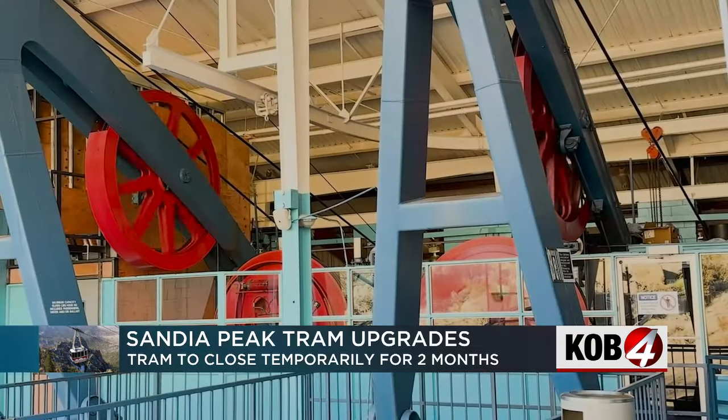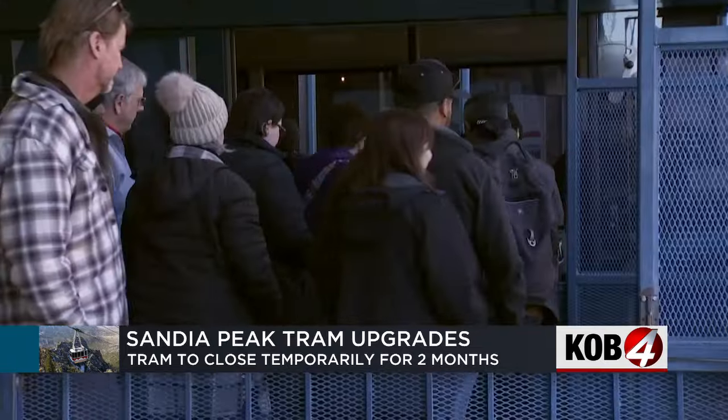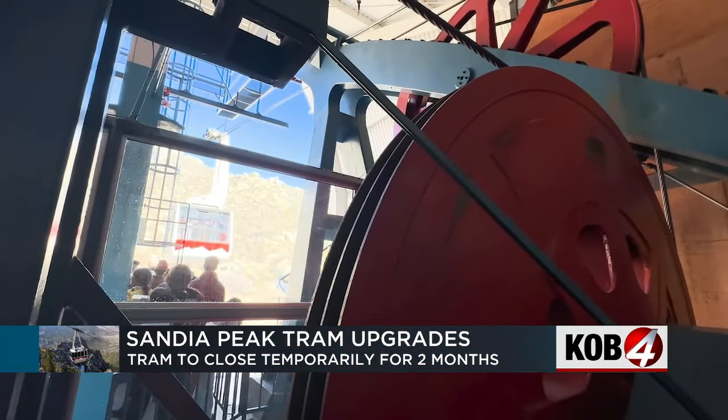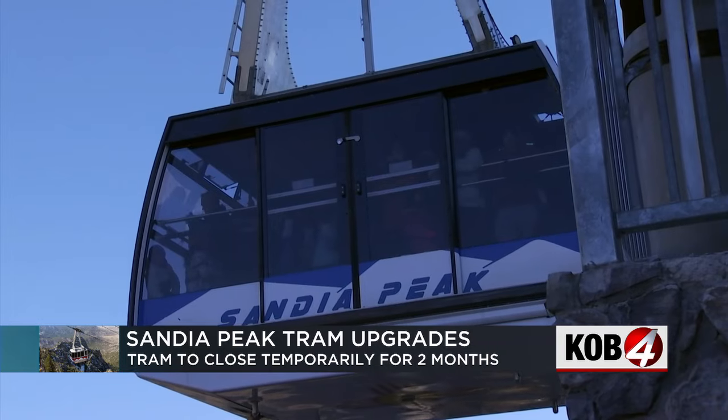It's not a big change on the surface, but Donovan says the upgrades will make sure the tram is here to stay. The Sandia Peak Tram is like an icon of all of Albuquerque. We're excited that this is the first step we're taking so that the tram will be around for years to come.